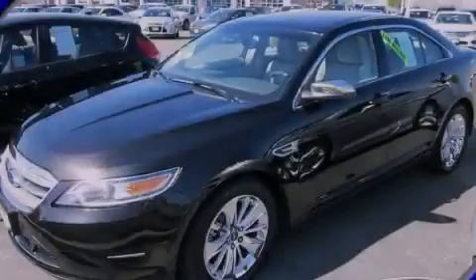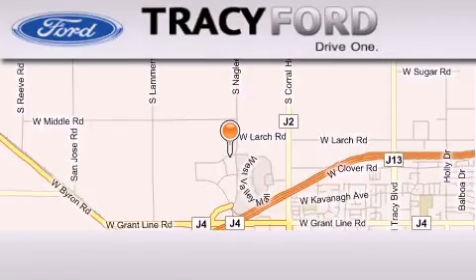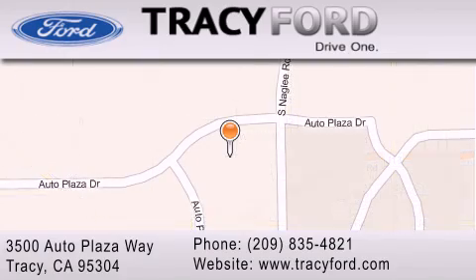Stop by today and test drive this automobile for yourself. Tracy Ford is located at 3500 Auto Plaza Way in Tracy. Our goal is to exceed all of your expectations to ensure that you will return for future visits.